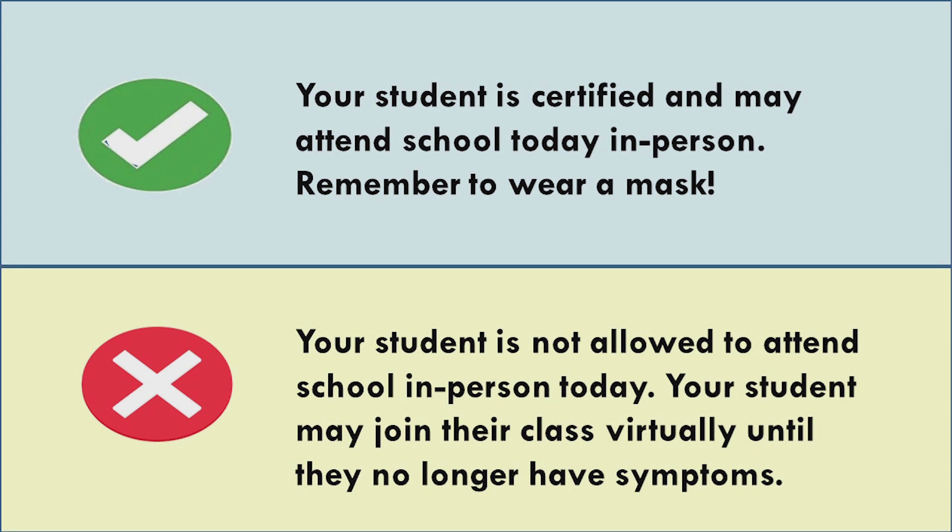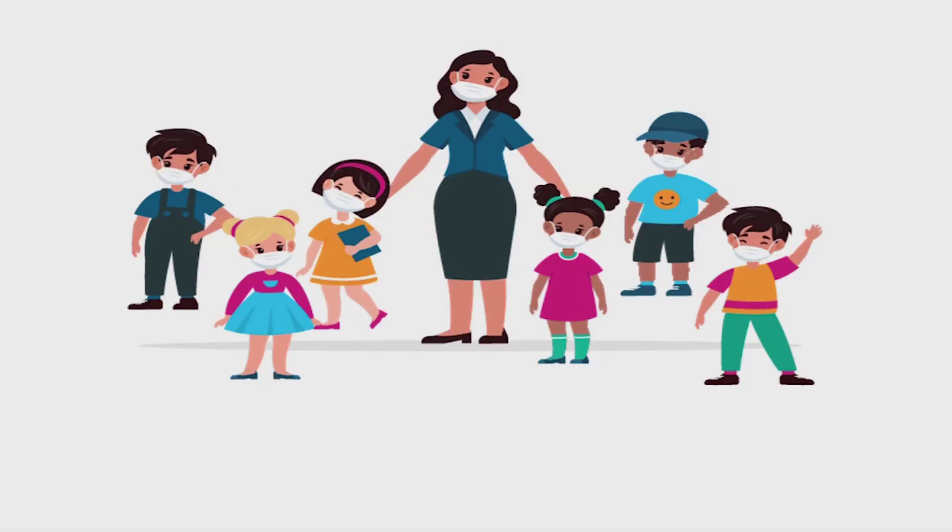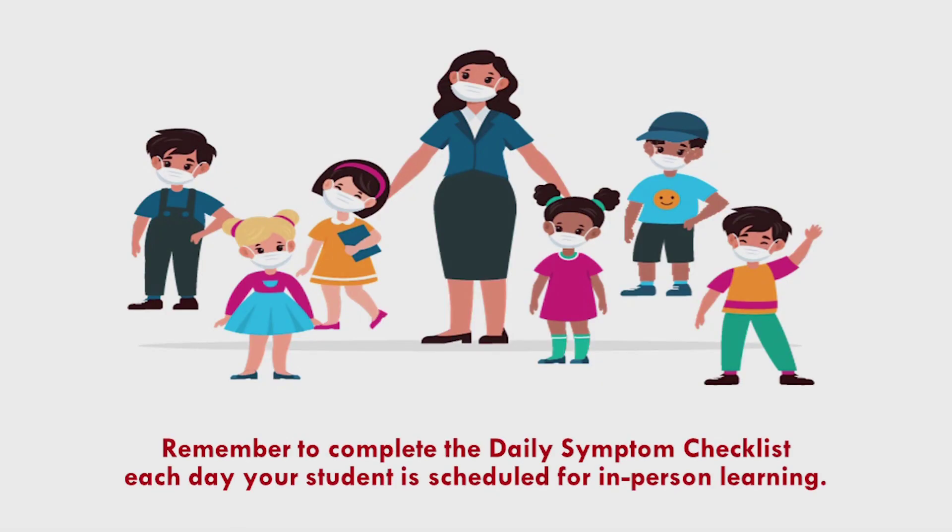Students who are not feeling well should consult with a physician or healthcare provider. Please make sure to complete the daily symptom checklist as early as possible each morning your child is scheduled for in-person learning. The sooner you complete it, the sooner we'll be able to get your student into class each day. If you have more than one child, you will need to complete a separate daily symptom checklist for each student.